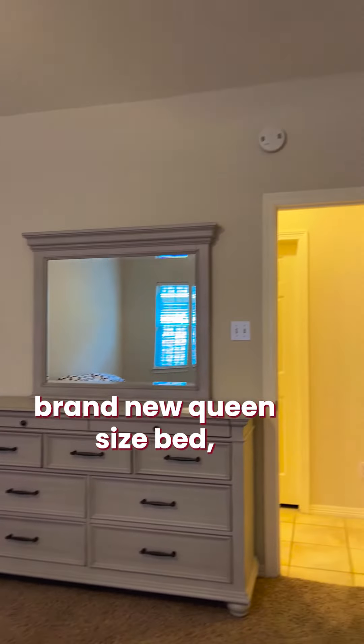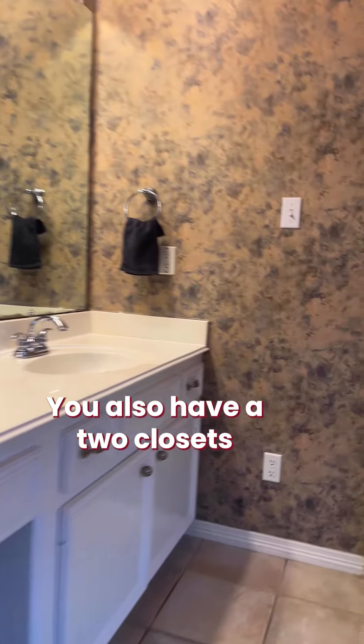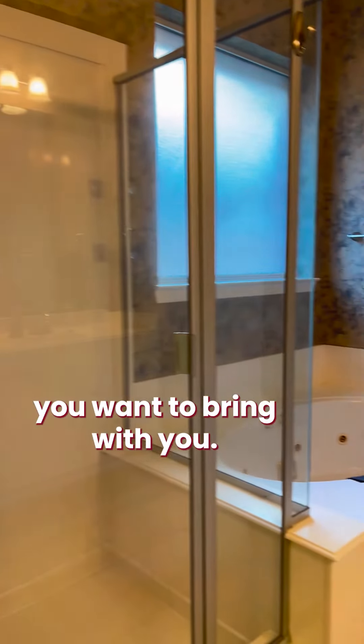This is the master bedroom with a nightstand, brand new queen size bed, brand new dresser, and a full-size mirror. You also have two closets — closet number one and closet number two. It has double vanities and a water closet, with lots of room for all the things you want to bring with you.